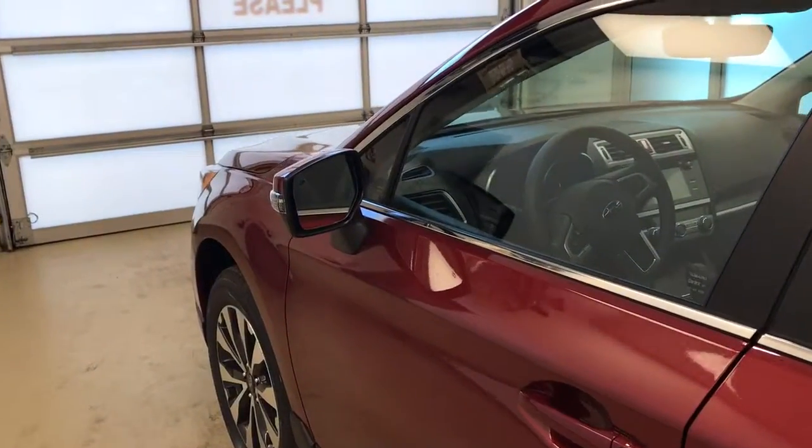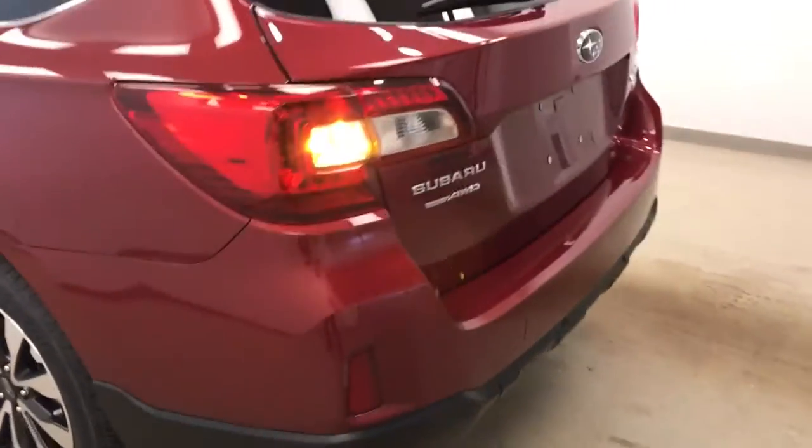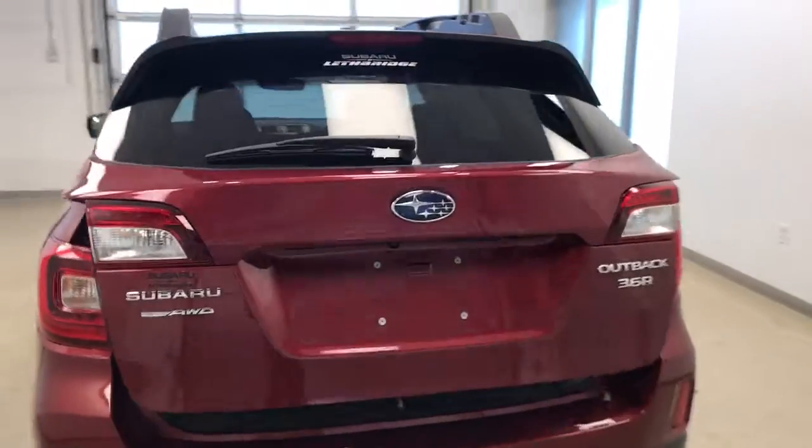This vehicle comes equipped with blind spot assist mirrors, roof wrap, 18 inch alloy rims, rear parking assist, backup camera, remote trunk release, power hatch, and a lot more cargo space.